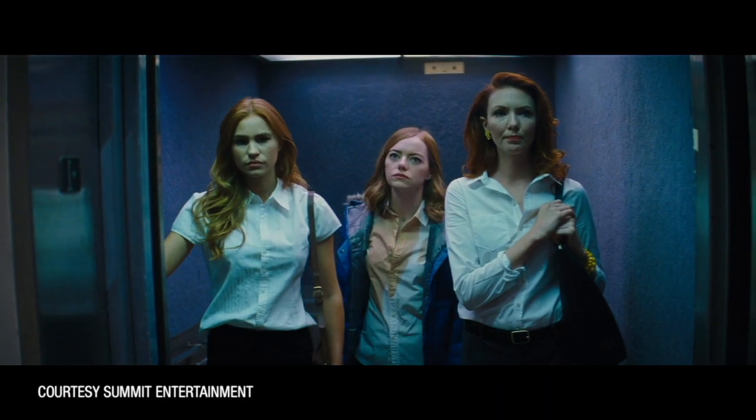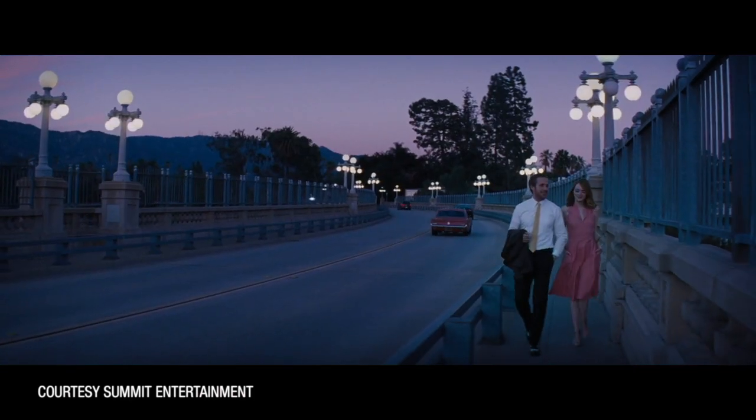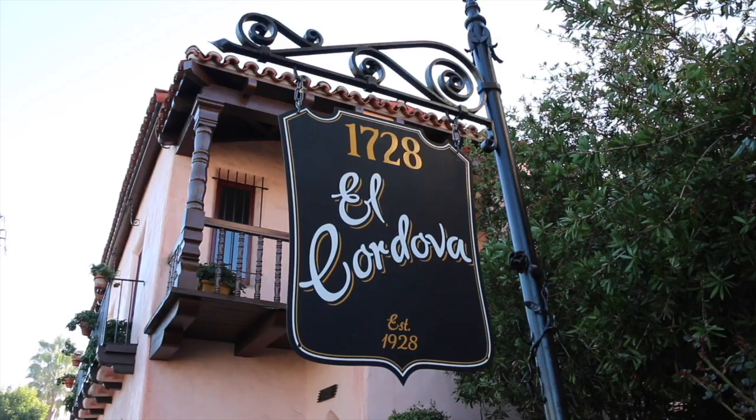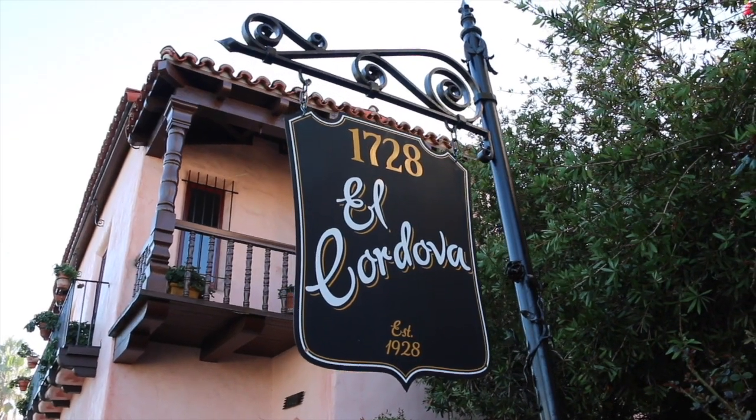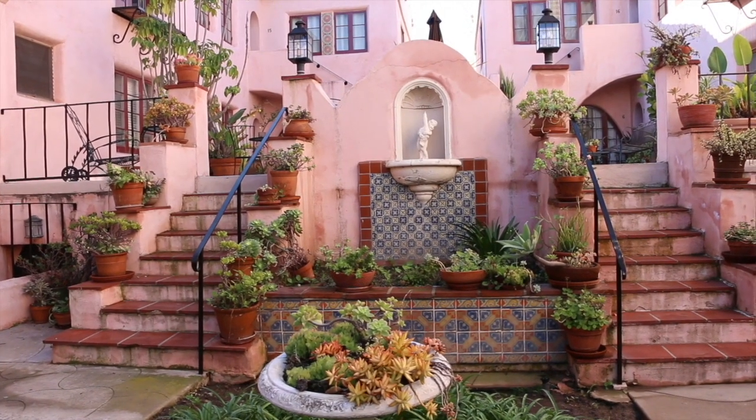Our town of Long Beach is proudly used as a filming location for many television shows and movies. It's been seen as Miami Beach in stories, and most recently in the movie La La Land. One of the venues used was right here on 3rd Street — the Cordova Apartments. We're gonna take a look inside.